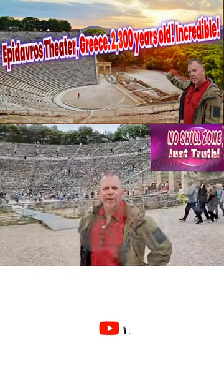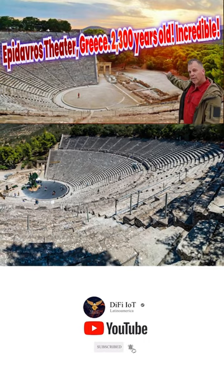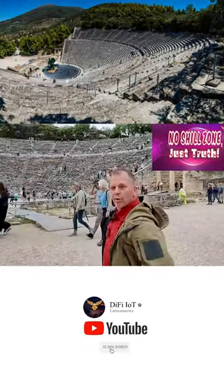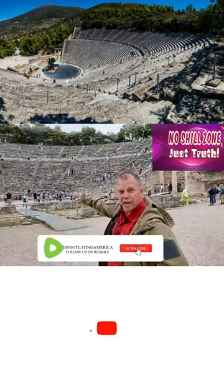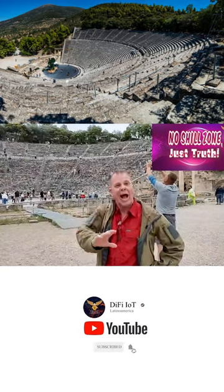Today we're at the Epidavros theater in Greece. What's interesting about this theater is that it was built in the fourth century BC. You can see behind me there are two side entrances for the stage. There's also a staging area back here which today we still model a lot of our stages after.